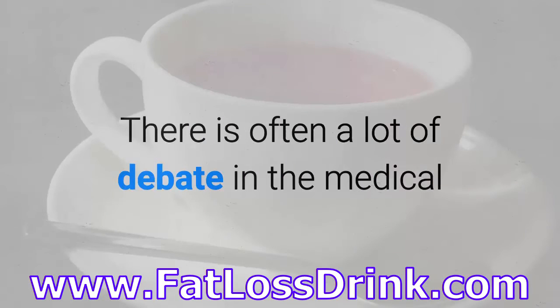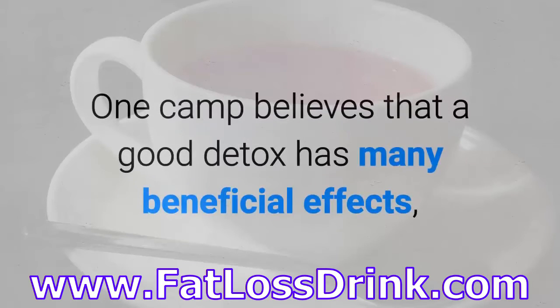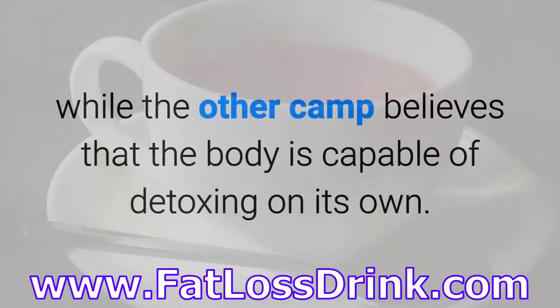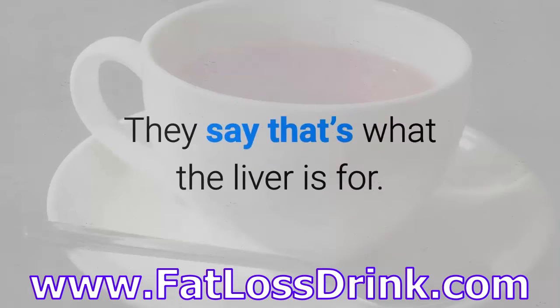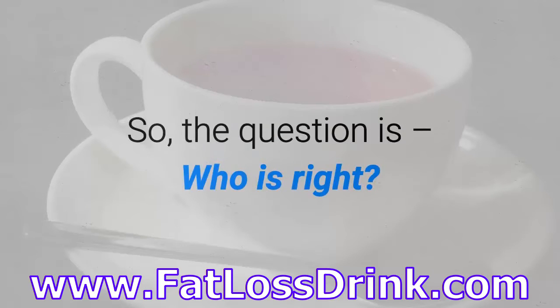There is often a lot of debate in the medical and fitness community about whether we really need to detox. One camp believes that a good detox has many beneficial effects, while the other camp believes that the body is capable of detoxing on its own. They say that's what the liver is for. So the question is, who is right?